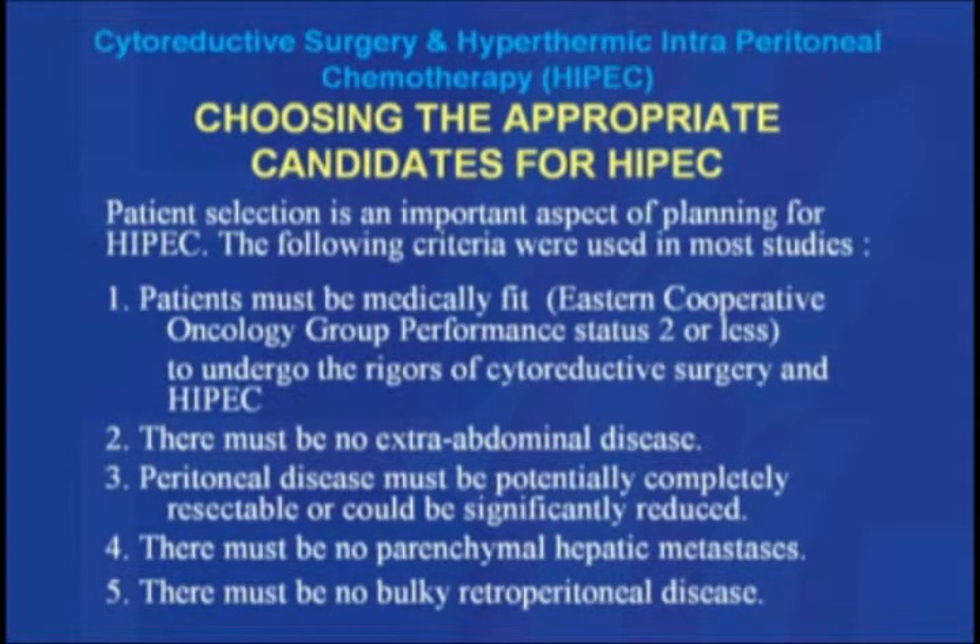Candidate selection must be done very carefully, because this is a prolonged surgery requiring the patient to be in good medical condition. The patient's general condition should be ECOG — Eastern Cooperative Oncology Group — performance status two or less, so they can withstand the rigors of this long surgery. There must be no extra-abdominal disease. The peritoneal disease must be potentially completely resectable or significantly reducible. There must be no hepatic parenchymal disease — though a small nodule on the surface is a relative contraindication that can be resected. There must also be no bulky retroperitoneal disease.